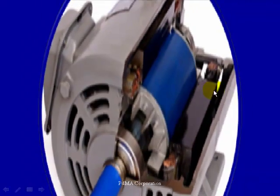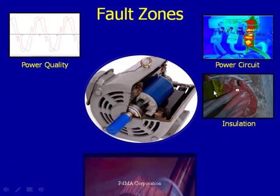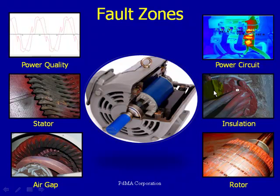Now let's talk about some of our other modules we'll be discussing later on. This has been just an introduction to the MCE Max and its benefits. What PDMA does differently and uniquely is break the motor down into six digestible fault zones: power circuit, insulation, rotor, air gap, stator, and power quality. When we dissect these motors into these fault zones, we get a better feel for the condition of each zone. If we see adverse trends occurring, we can alert you early in the fault cycle to reduce the chances of a catastrophic failure. It's important to get comprehensive data on each fault zone and trend that over time.